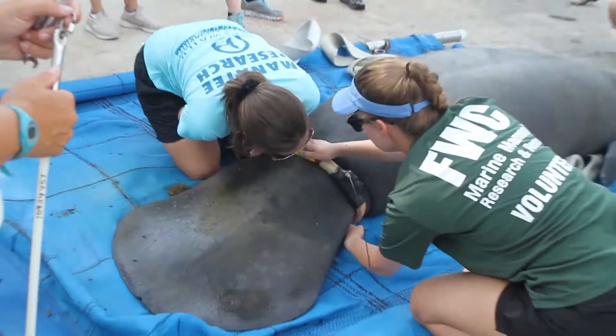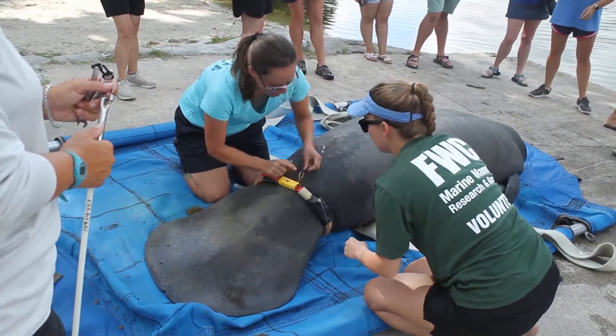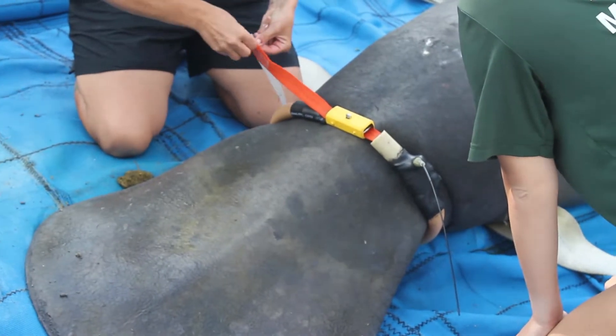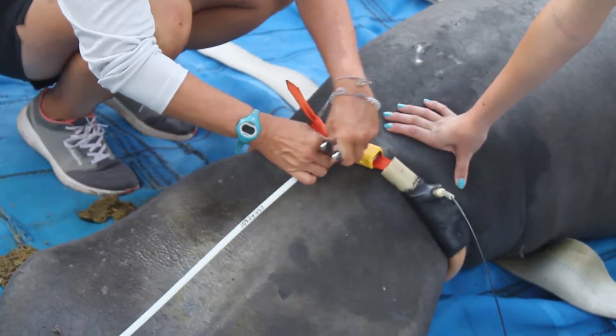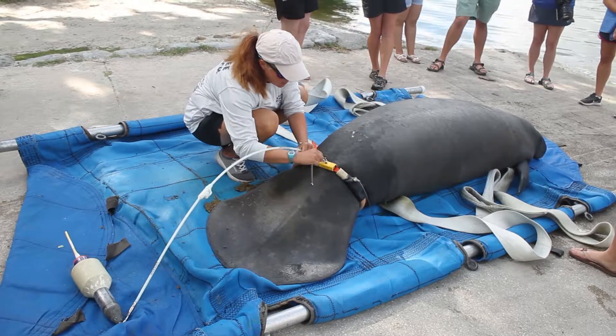The best way scientists have figured out how to attach a manatee tag is by using a belt around the base of the tail, which is also known as the peduncle. The belt is attached, and then the rest of the equipment — like the tether and the tag — are floating closer to the surface.